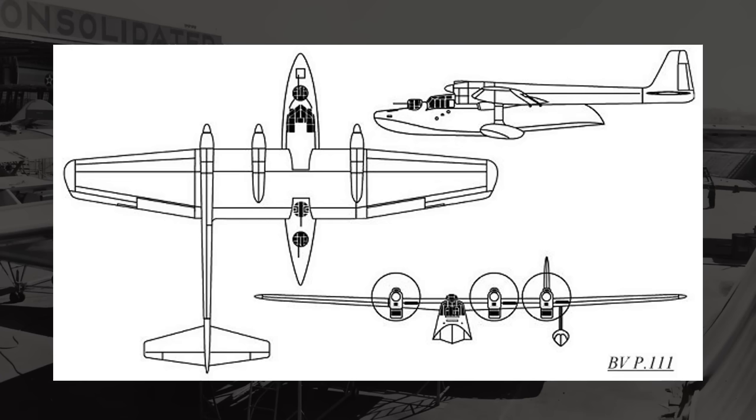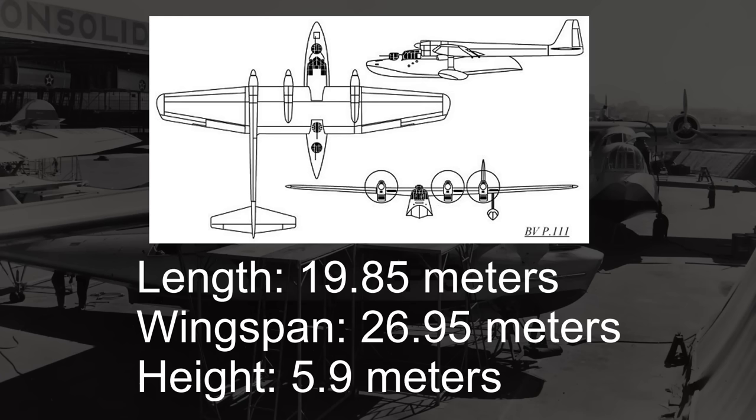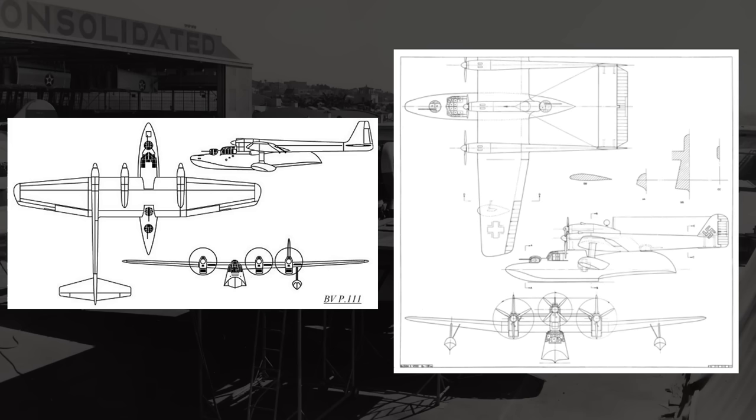While I could not find any conclusive evidence for what the dimensions of the 111 would be, I think it's safe to assume that the 111 would be 19.85 meters long, 26.95 meters wide, and 5.9 meters tall. The reason I believe this is that the design of the 111 is effectively just a 138 design with the parts shifted around. Looking at the 111 design on the left and the 138 design on the right, the wing appears to be the exact same shape, the hull sections appear to be exactly the same, and the tail of the 111 appears to be the same as one of the booms on the 138. The only major difference between the three major parts would be that the twin boom tail was changed to a single tail.